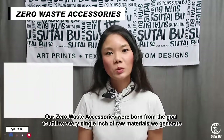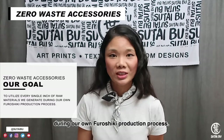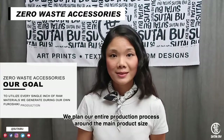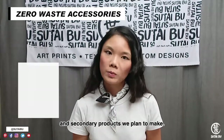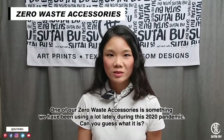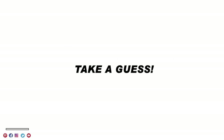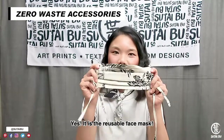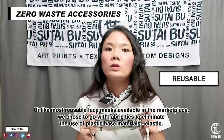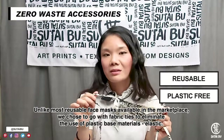Our zero waste accessories were born from the goal to utilize every single inch of raw materials we generate during our Furoshiki production process. We plan our entire production process around the main product size and secondary products we plan to make. One of our zero waste accessories is something we have been using a lot lately since the 2020 pandemic — the reusable face mask. Unlike most reusable face masks available in the marketplace, we choose to go with fabric ties to eliminate the use of plastic-based materials such as elastic.